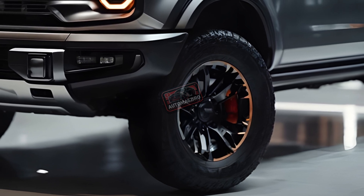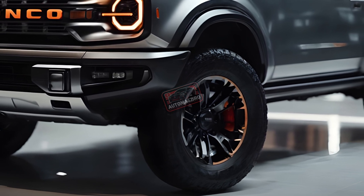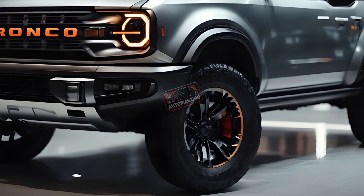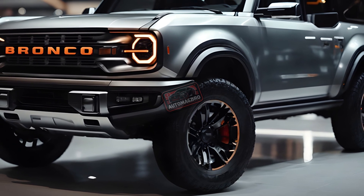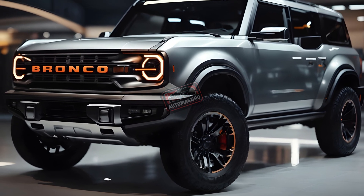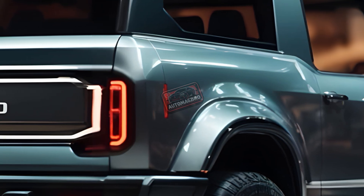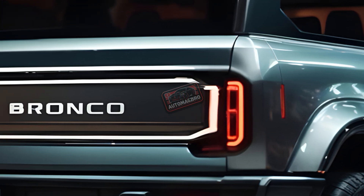Last year's engines should power the 2025 Bronco. The standard engine, a turbocharged 2.3-liter I4, produces 275 horsepower and 300 lb-ft on regular petrol and 325 lb-ft on high octane. Four-wheel drive and a 7- or 10-speed automatic transmission are standard. In Motor Trend testing, a two-door Bronco with this engine and manual transmission reached 60 mph in 7.7 seconds.